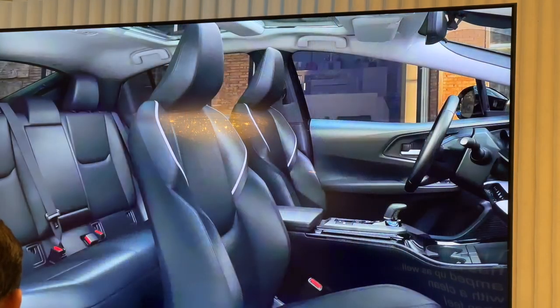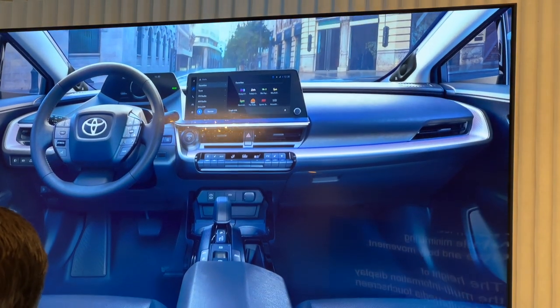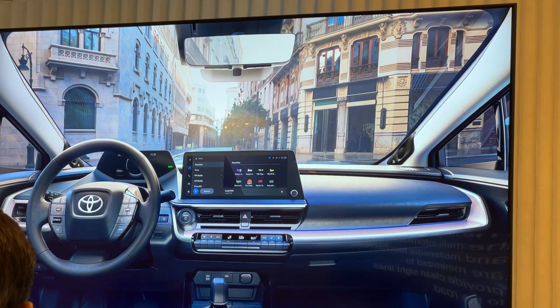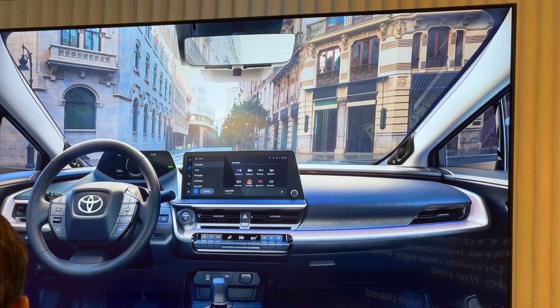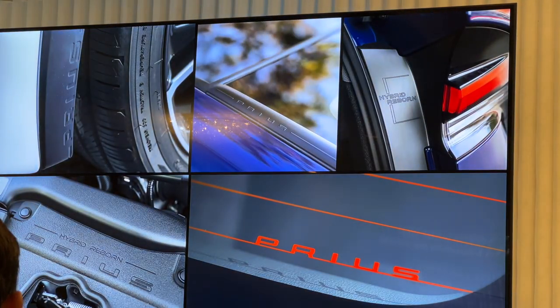The interior experience has been amped up as well, with a clean, open feel while minimizing eye and body movement. The height of the multi-information display and the multimedia touchscreen are minimized to provide clean sight lines to the road. Now for fun, our designers have placed many Easter eggs throughout the vehicle. A couple of my favorites are the Prius name in the rear fender trim, and the Hybrid Reborn on the inside of the lift gate opening.